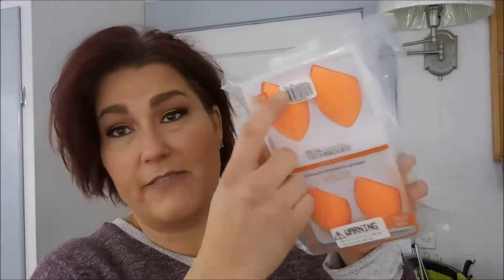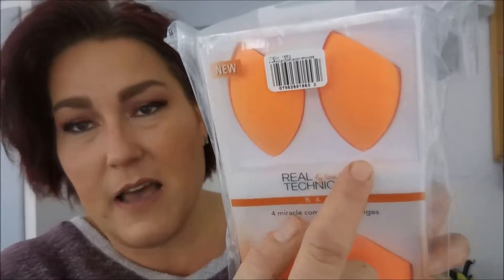These sponges work wet or dry. They have a nice flat side that gets all over your face, and also a pointed side that does really well to get into the corners and crevices of your face. I'll probably end up giving one or two to my daughter because she also uses this sponge. I picked these up for the same price as one, so a good deal — and this was at Kohl's.